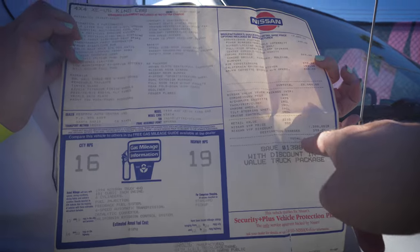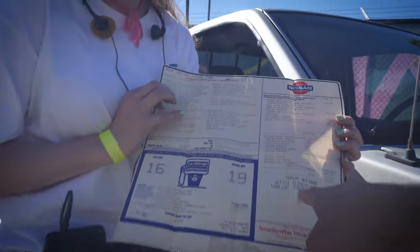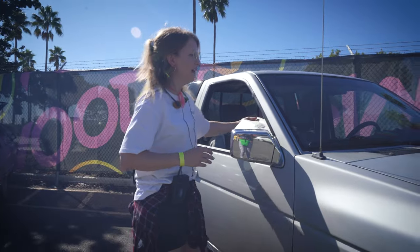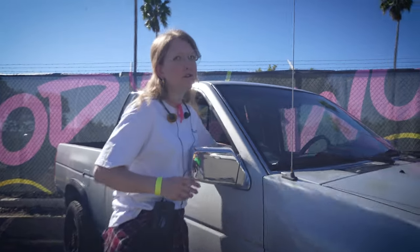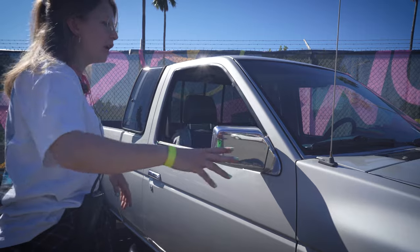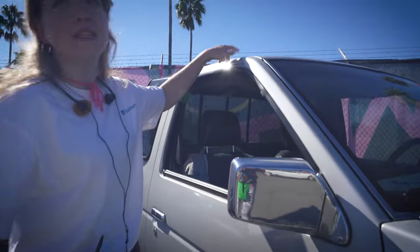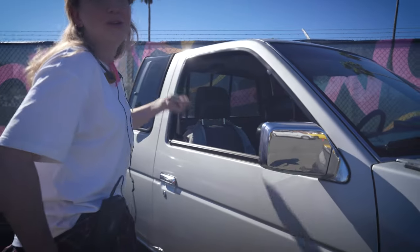How much did this cost? I think it was about $19,000 new, and you saved $1,300 with a discounted value — that's a lot in the 90s. I think it's because it's the 4x4, and it had the chrome pack. But it's only the XE trim, so the one above it gets electric windows and a sunroof. I still have crank windows.